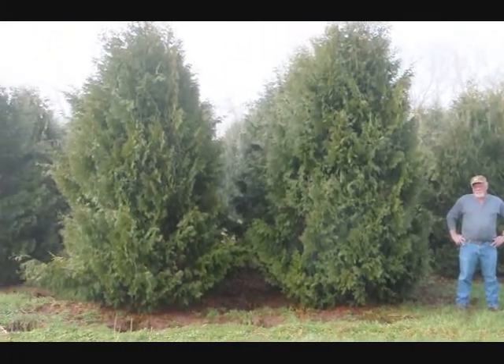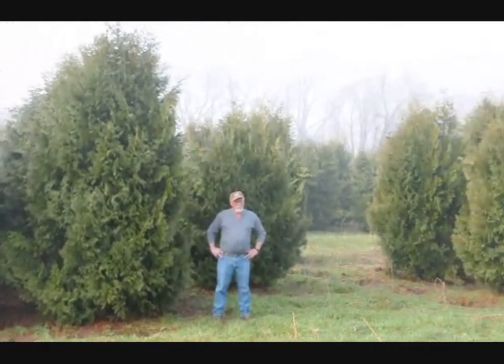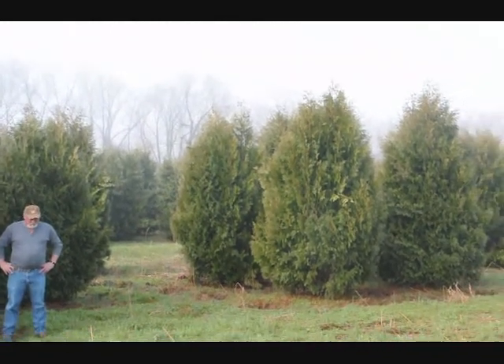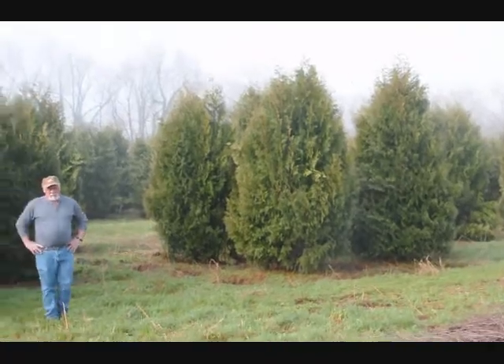These are 12 to 14 foot Niagara arborvitaes, and you can see they're nice and full. Just give us a call if you want some real big Niagara arborvitaes at 215-651-8329.